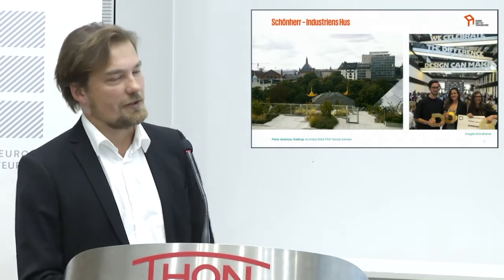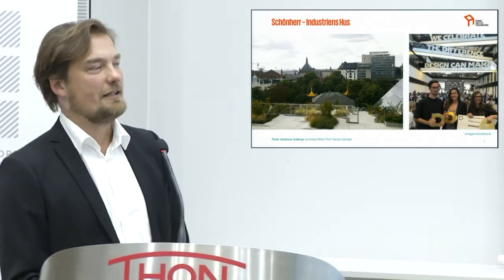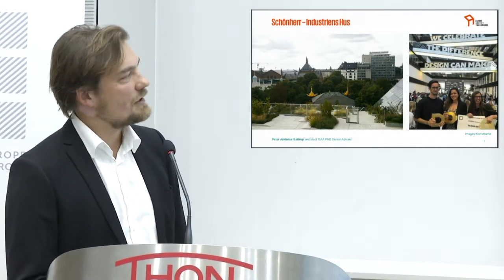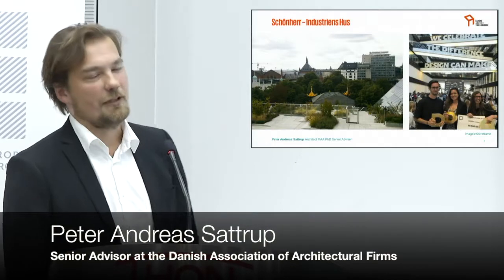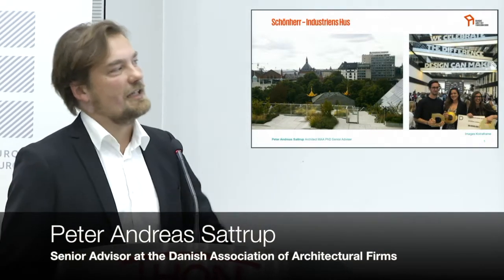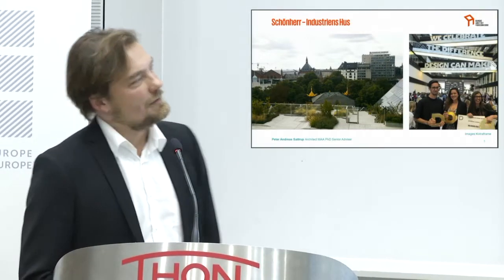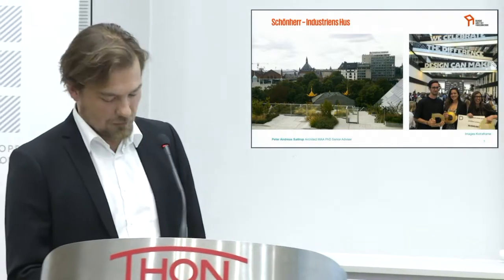It also has this terrific roof garden facing the Tivoli Gardens, which is definitely one of the most delightful aspects of the building. You also have a big atrium where you used to celebrate the champions of Danish design — young students coming up with innovative ideas.